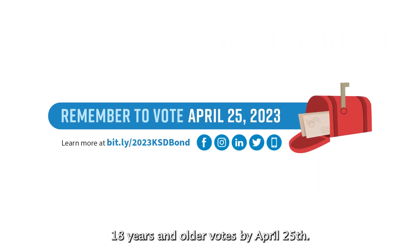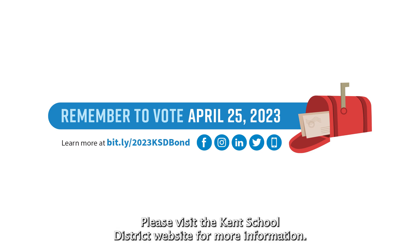It is important that everyone 18 years and older votes by April 25th. Please visit the Kent School District website for more information.